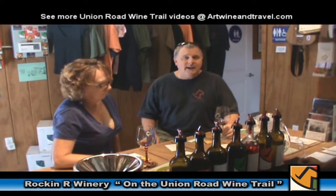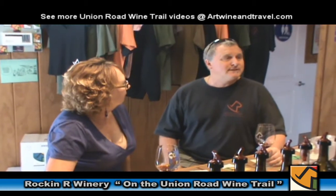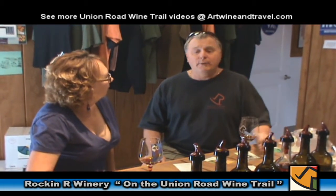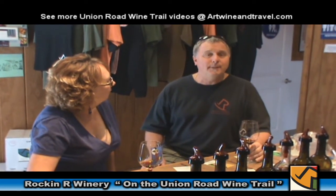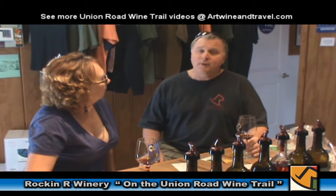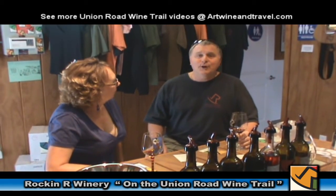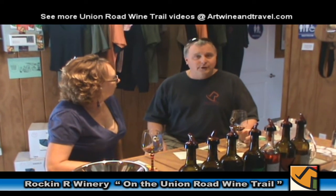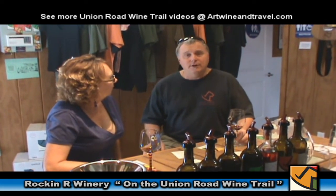Over here on the east side, we have this Union Road wine trail with 15 boutique wineries along it. So in just seven miles of road, you can see 15 different wineries and taste all those different styles of winemaking. The nice thing is you'll probably meet the owner and/or winemaker at every one of those 15 little wineries. I'm excited to be part of that Union Road wine trail and hopefully you're going to get to meet a lot of the other wineries along the Union Road wine trail.